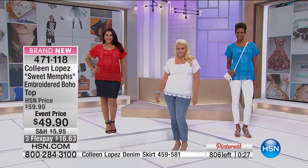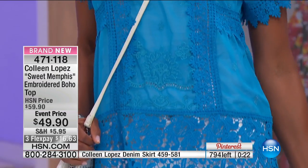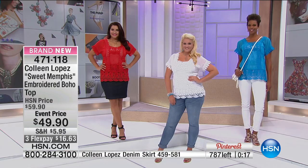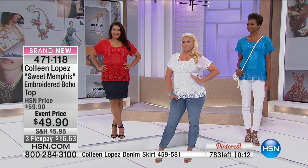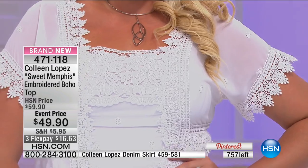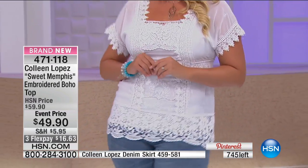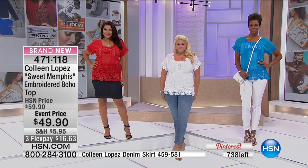I want you to feel amazing and beautiful in these clothes — that's what it's all about. Are we all wearing our true-to-size fit? I'm wearing a large, Annette's in a large, and Emily's in a large but says she could have gone up to an extra large. So if you're full through the chest, you may want to go up one size — that would be my recommendation. Otherwise it is a true-to-size fit.